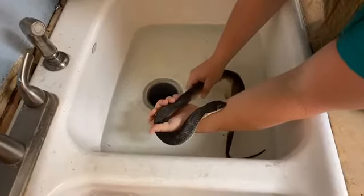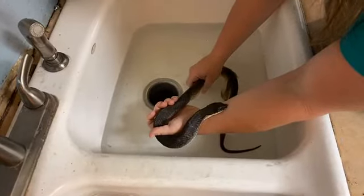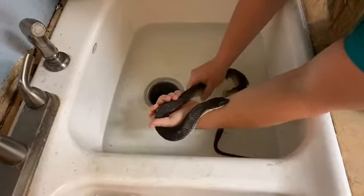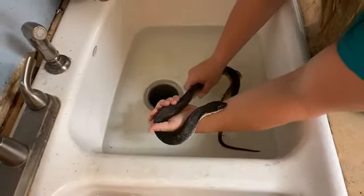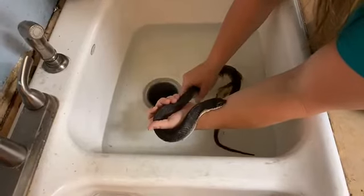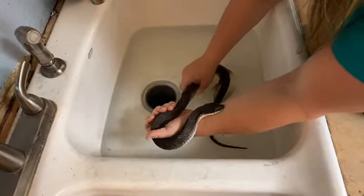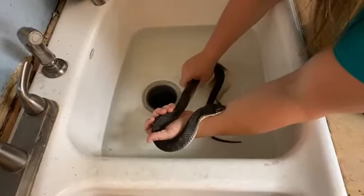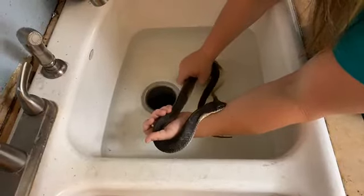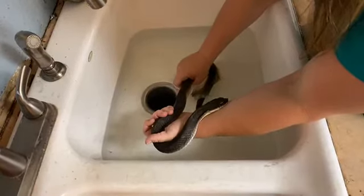With us treating that scale rot, we really needed her to shed because we wanted to get those bad scales off, so we're really excited that she's finally shedding. She missed a meal last week because she was shedding — when they're shedding their eyes are blue, so they can't see real well, and we don't want to overstress them by putting food in there with them.